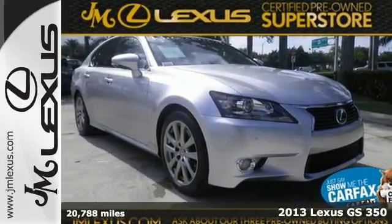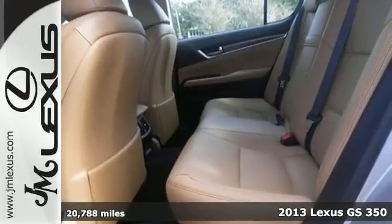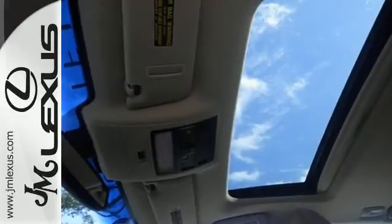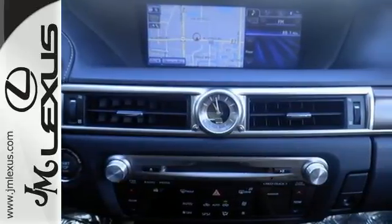Here's a 2013 Lexus GS350. Not only is this sedan loaded with premium technology and luxury features, but it provides peace of mind with excellent safety features. Whether it's the posh Regency leather seats or the parking sensors, this car is made to impress drivers and passengers alike.